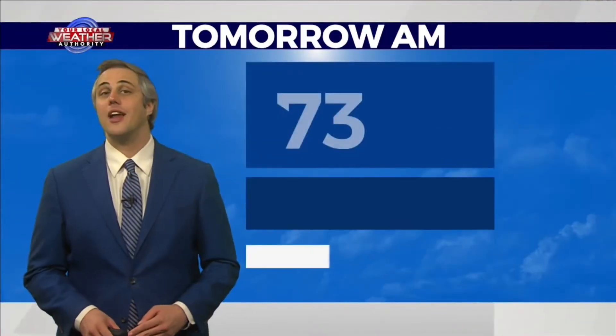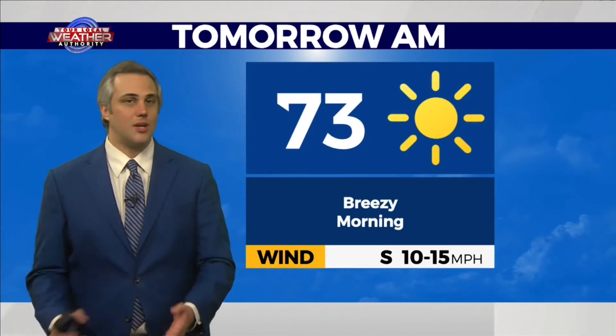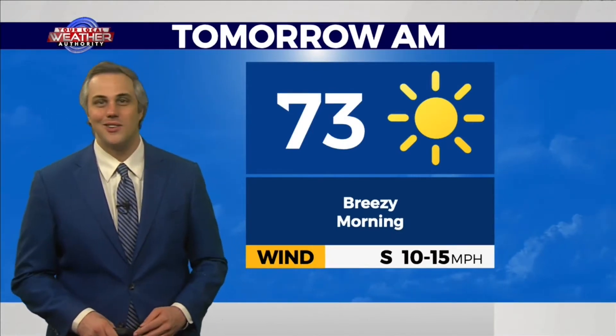We did get an update to our drought monitor yesterday. It shows a couple of improvements out there, especially around the Trans-Pecos, where we've got a lot of that exceptional drought showing up. That band is a little bit thinner, but not by too much. It still goes to show we've got a lot of room for improvement — we could definitely use more rain here in the summer season.